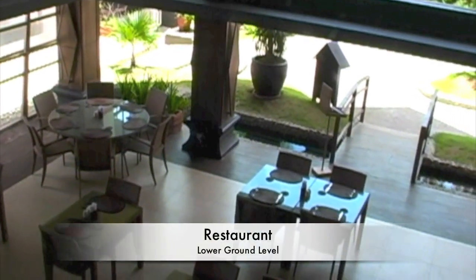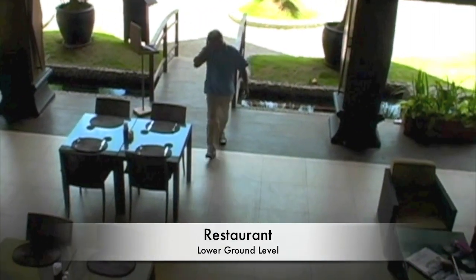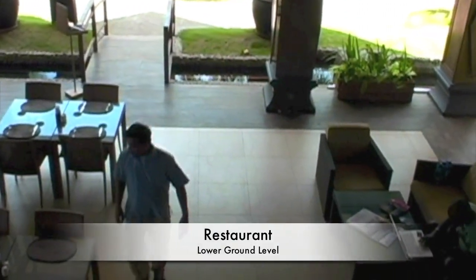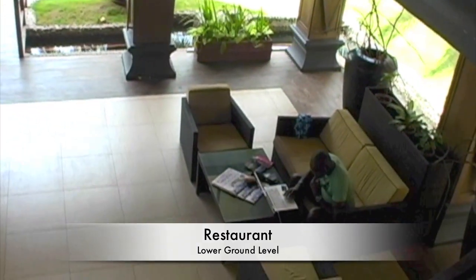Here we're looking at the restaurant area — this is on the lower ground level. As you're pulling up to the resort, this is the area that you would see and would actually walk through. There's the lobby lounge area right there.